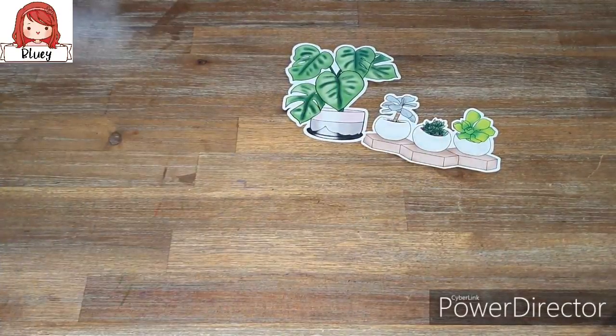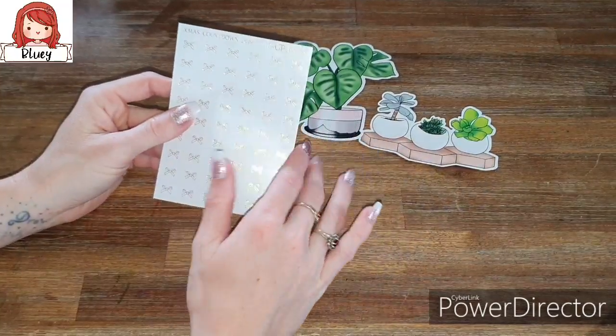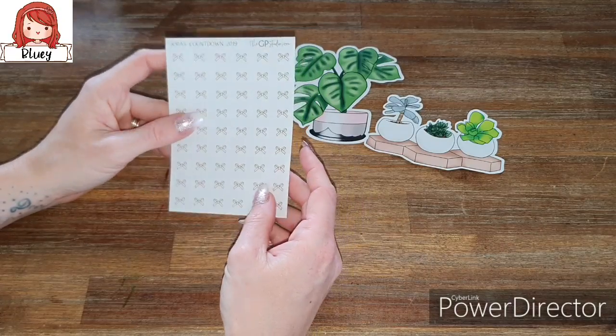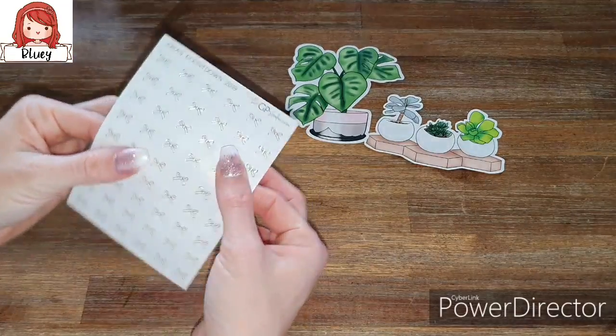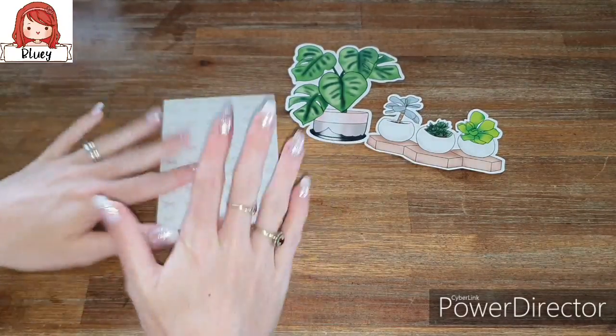These die cuts are really, really pretty. We've got bow stickers on a beautiful white background, and they are gold foil as well — they look so pretty. I don't know how I feel about this paper, it's just so nice.